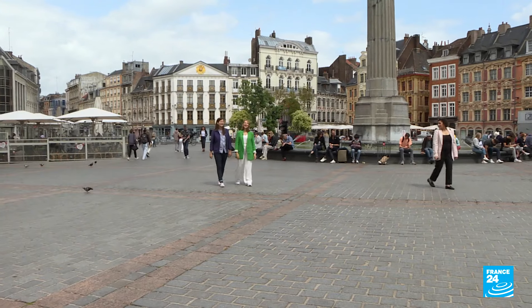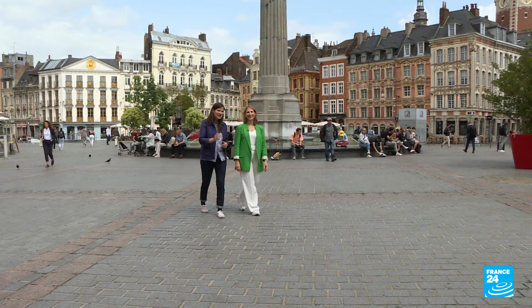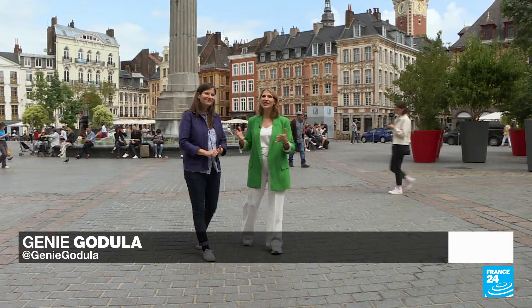Welcome to Lille. Located in the very north of France, near the Belgian border, Lille is a thriving international crossroads with a unique personality. Lille has many charms — an annual flea market that's the largest in Europe, and a gorgeous old town that's a real mix of its French and Flemish roots.